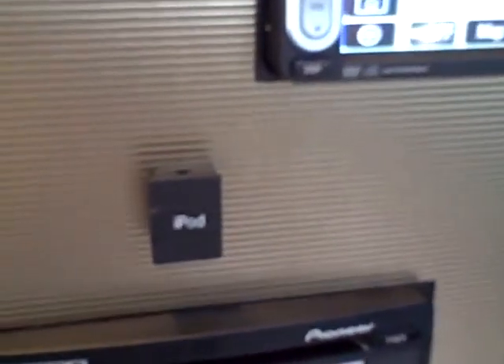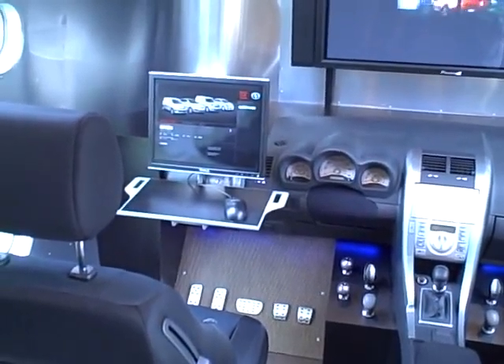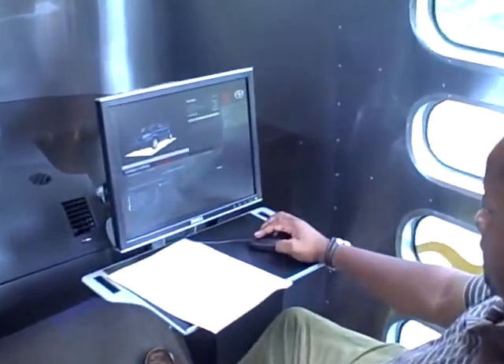And then right up front, the last section of the trailer, is the configurator, where you can build your own Scion. It even has the optimized parts in it, so you can design and build whichever one you like — xA, xB, xD, and tC right now. We also have a tC dash up front, kind of neat looking, along with some of our graphics.